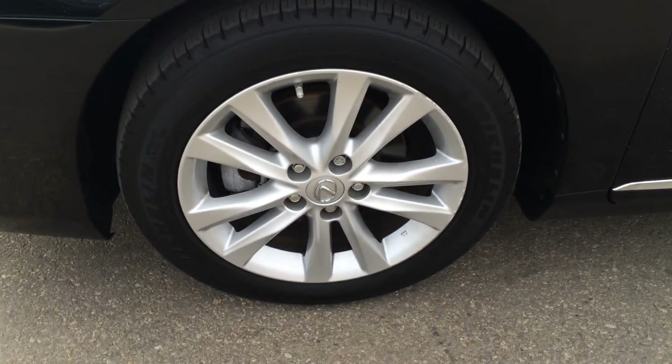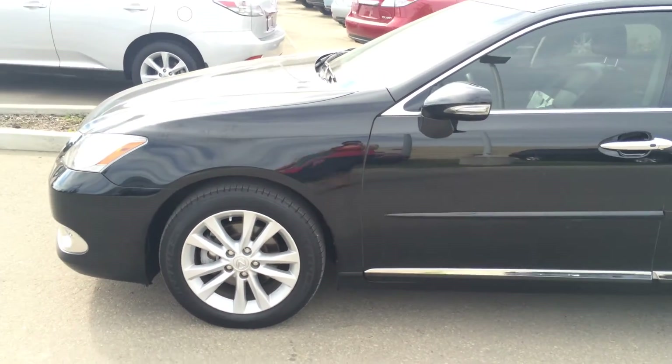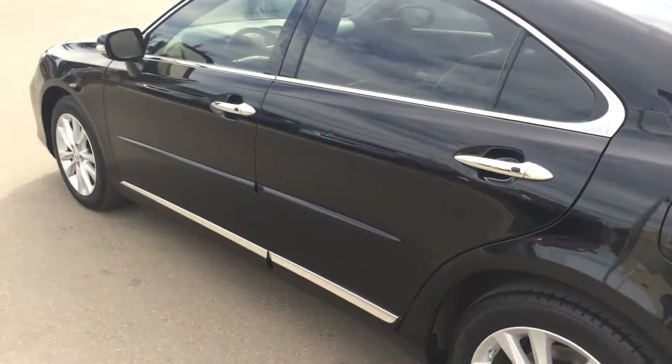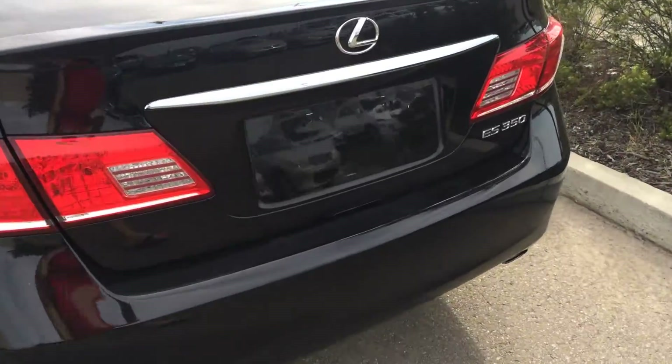You have 17-inch alloy wheels with wheel locks. Keyless entry with smart access. Aftermarket tinted windows. Rear spoiler, and you have remote trunk release.